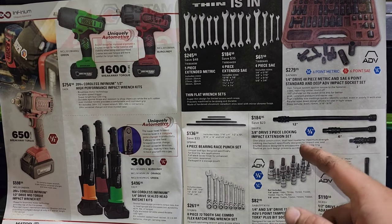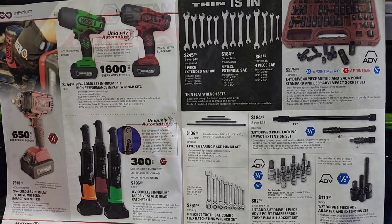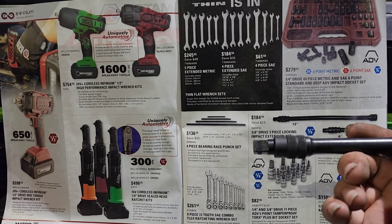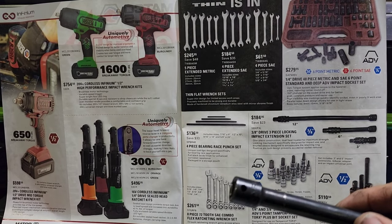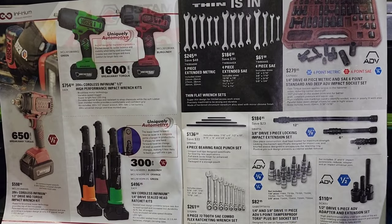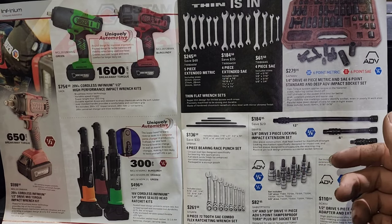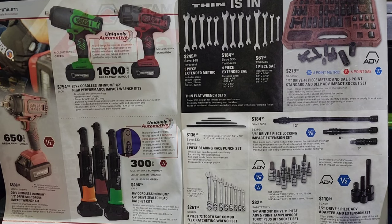Three-eighths drive three-piece lock-in impact extension set. That set actually looks a lot like the set I got from Amazon — there's a third collar on this one that the other doesn't have, but still pretty much the same thing. Moving right along, quarter-inch and three-eighths drive 11-piece ADV five-point tamper-proof Torx. You got to be careful with those tamper-proofs — they're a little easier to break because they've got that hole in the middle.